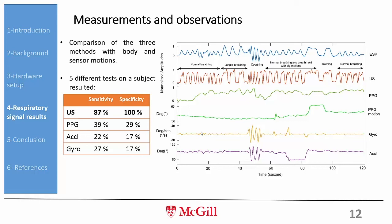In another test, volunteers performed normal breathing, longer breathing, coughing, yawning, and various other activities. The PPG sensor could not detect some of these — especially longer breathing and yawning. The gyro and accelerometer, when there was body motion, detected the motion instead of the breathing.